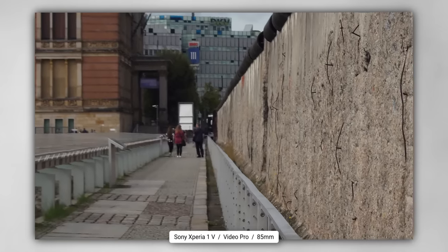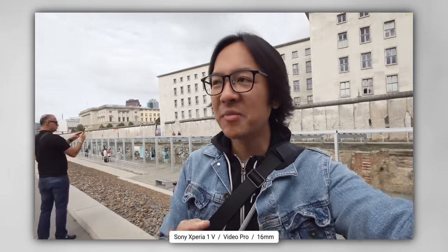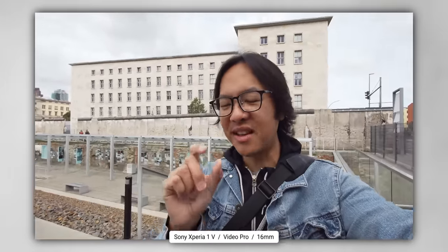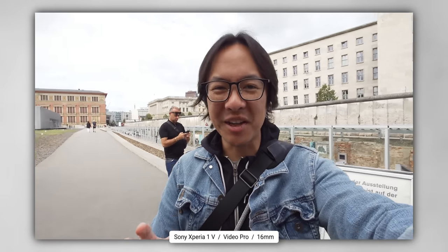There's so much rich history here. One top tip for any of you who might be traveling here: there are so many souvenir shops that claim to have a tiny piece of the Berlin Wall that you can buy as a weird souvenir. Usually it's fake. Don't fall for that trap.